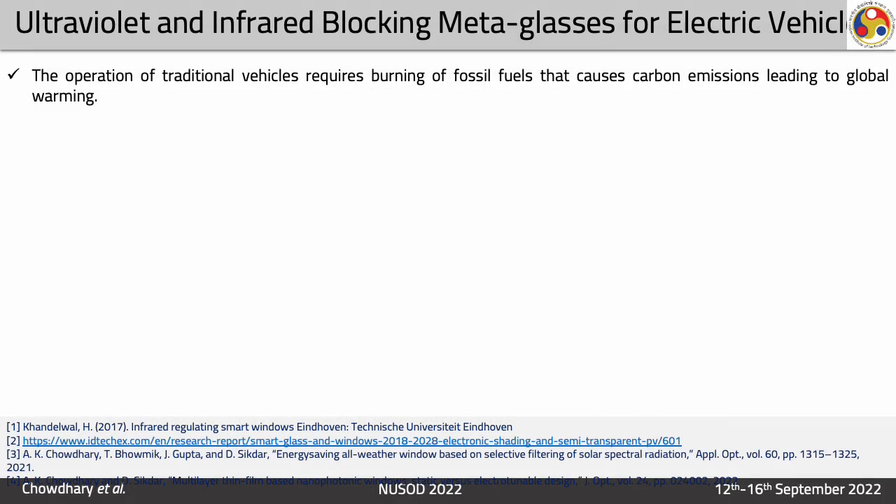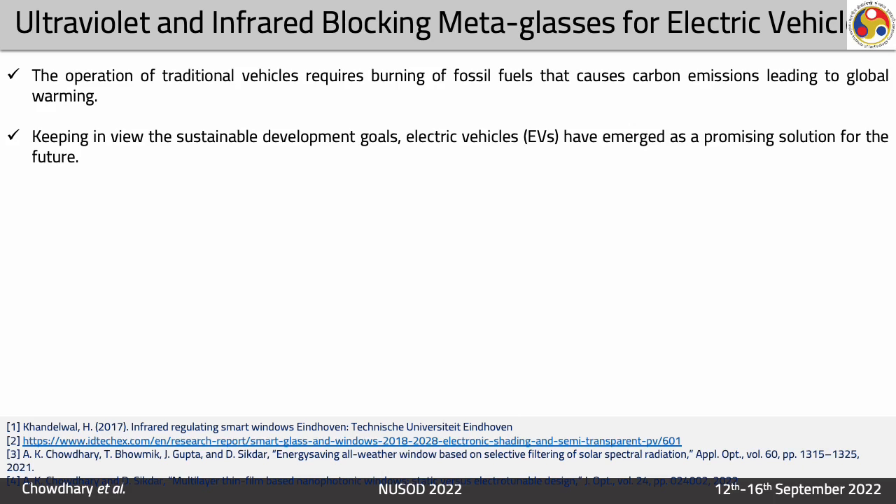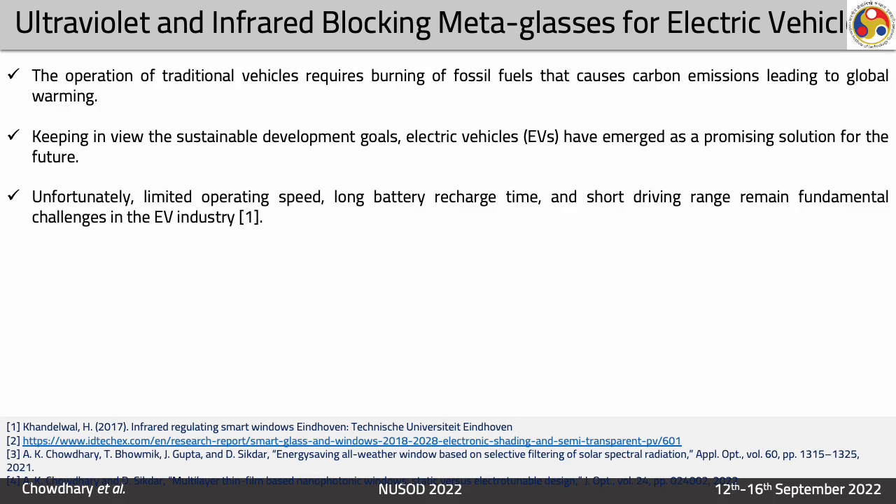The motivation of this work is that the operation of traditional vehicles requires burning of fossil fuels that cause carbon emission leading to global warming. Keeping in view the sustainable development goals, electric vehicles have emerged as a promising solution for the future. Unfortunately, limited operating speed, long battery recharge time, and short driving range remain the fundamental challenges in the EV industry.